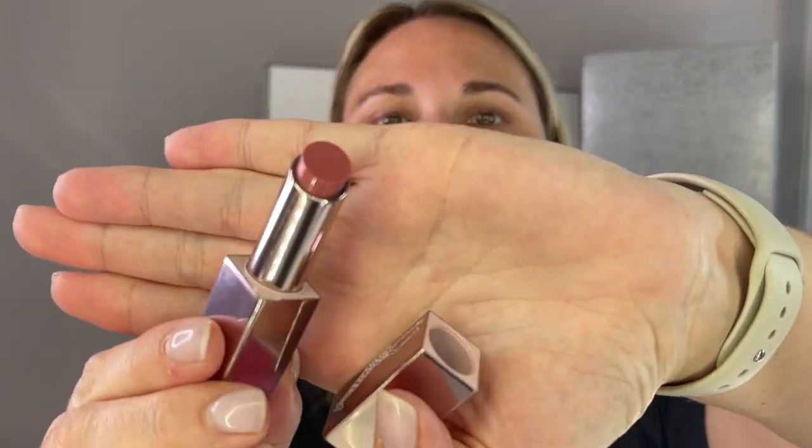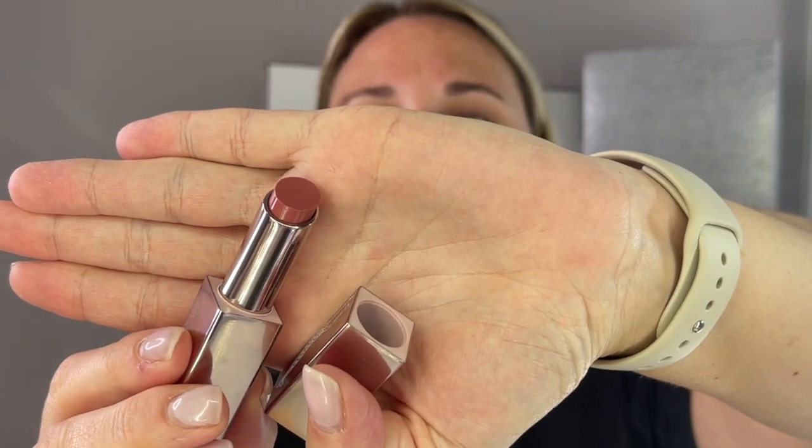I also picked up one of the new lipsticks. This is the Lip Chic in the shade Freshia — again you've got the rose gold packaging with the giraffe on it. I have to swatch it. Love it, love it — perfect. Perfect Liz shade. I went ahead and picked up some goodies I've had my eye on for a while and just never got. Some we're going to use today; others I'll save for a future video because I can't possibly use them all in one video.